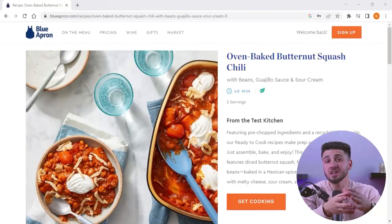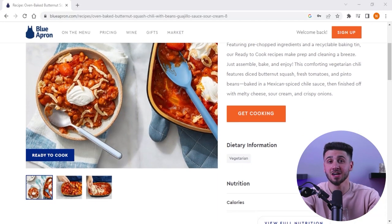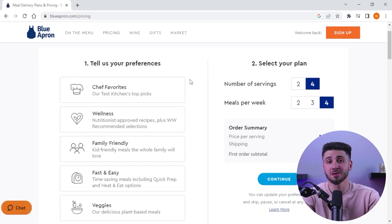Now Blue Apron knows that everyone's appetite is different, and so they've got portion control down to a science. Their meals are designed to serve two people, with each serving containing around 500 to 800 calories depending on the recipe. They also offer a family plan that serves four people.